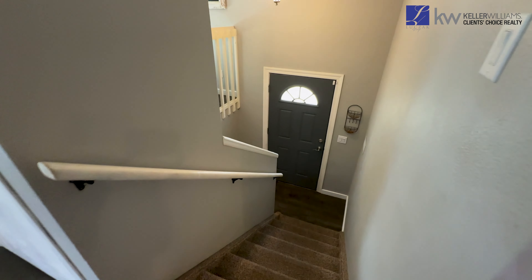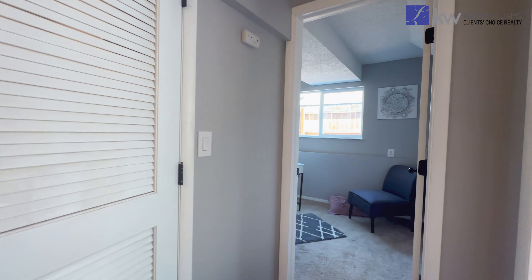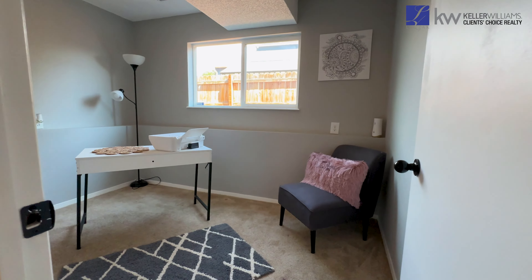Heading downstairs, you will find the home's third and fourth bedroom, along with the laundry facility and a full bathroom.